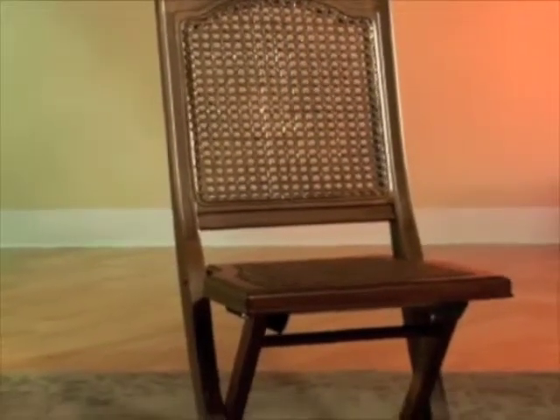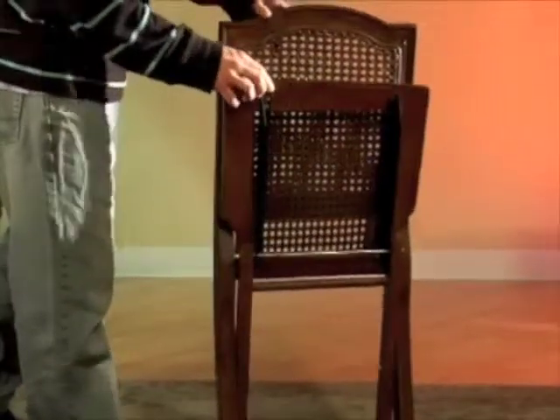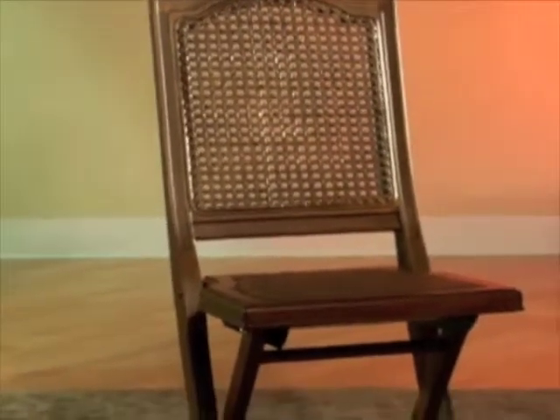Hillsdale Furniture's Marseille folding chairs are as beautiful as they are functional. These lovely chairs have a sturdy cane back and seat. They are fantastically attractive and store conveniently when not in use — a perfect selection for anyone who enjoys entertaining yet does not want their living space cluttered with unnecessary seating.